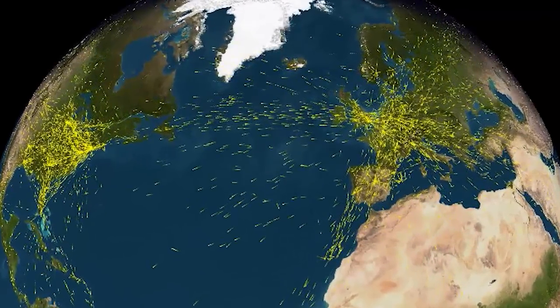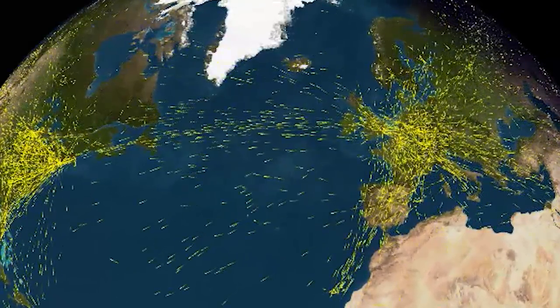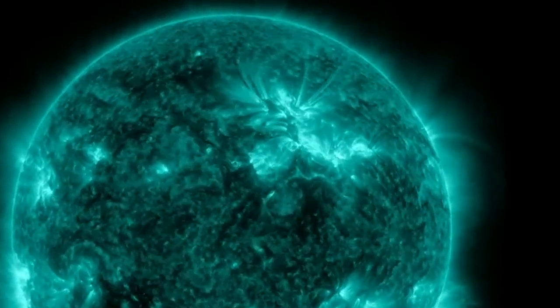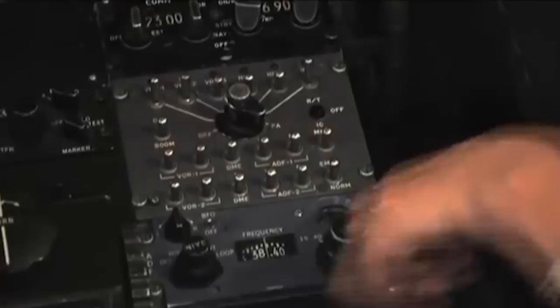HF radio is most commonly used for position reporting when you're going across the ocean airspace, which is devoid of radar and ATC can't see you. So it's up to you to report your position, altitude, and speed. HF works great most of the time, except during a big flare — that HF communication capability will be gone within a minute or two.